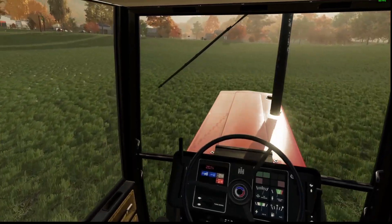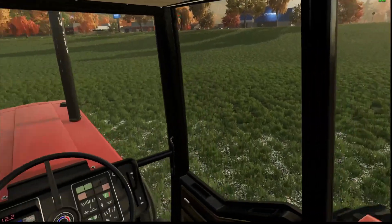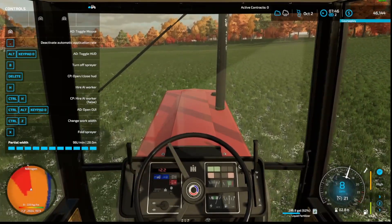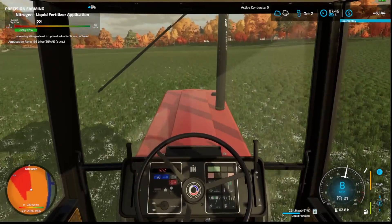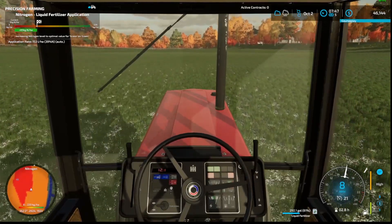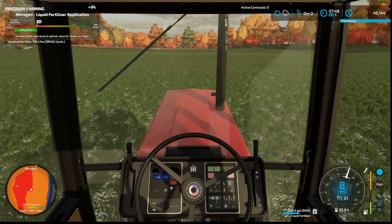Alright guys, we are back. Jim had to run and go take his family to a doctor's appointment or something, so we're just going to pick up where he left off. Just got a couple more passes here and we should be doing pretty good. Got a precision farming monitor there telling us how much nitrogen we're putting on. This field is pretty rough on it but it should be good for grass — grass doesn't take that much so should be doing okay.